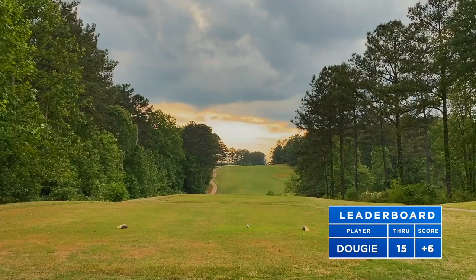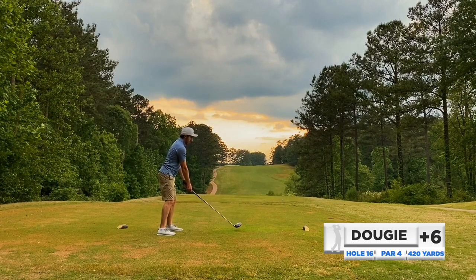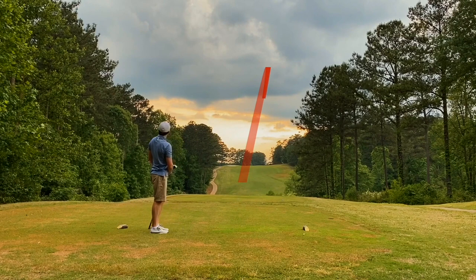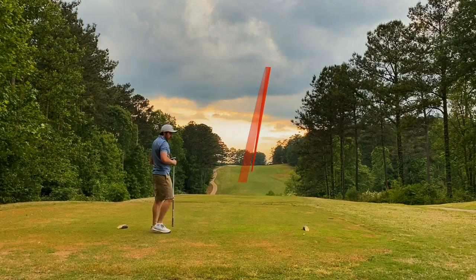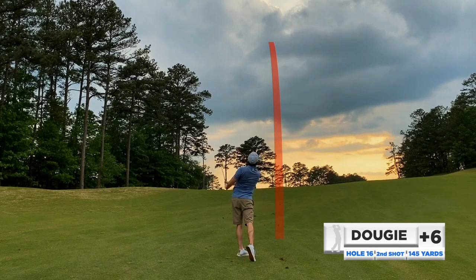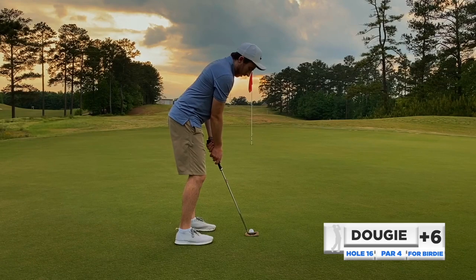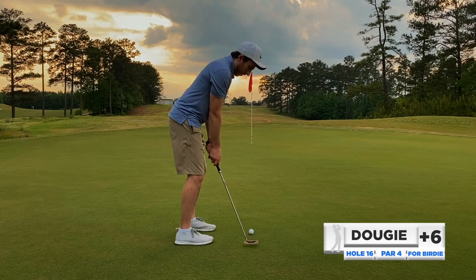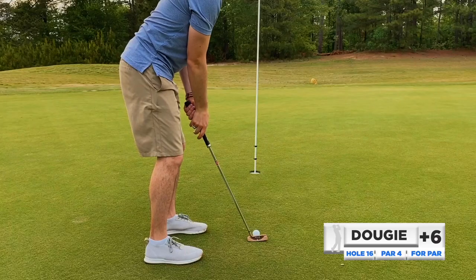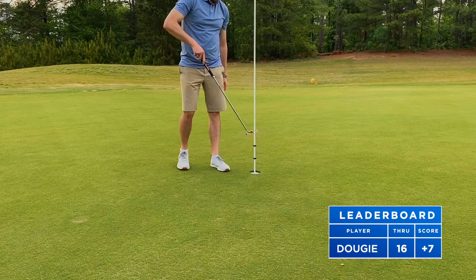Great looking par four, number 16, uphill. Another blind approach shot but the tee shot's not blind — I know exactly where I'm trying to hit this one. Sun is setting, it's beautiful golden hour. On a rope, just a little draw, right down the middle. Blind shot, 145 uphill, just buttery contact with the pitching wedge. Thought this was going to be good and it was — right in the center of the green, about 20 to 25 feet for birdie. Gave it a good putt but it turned left — uphill putt caught the left edge. Bogey.